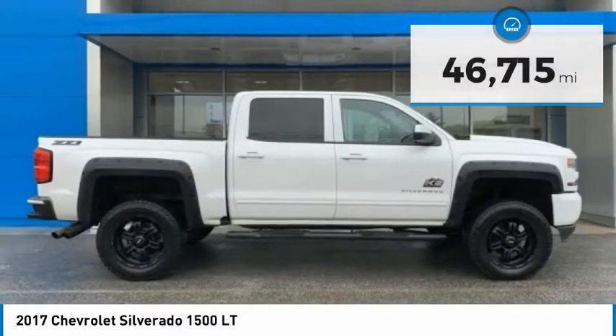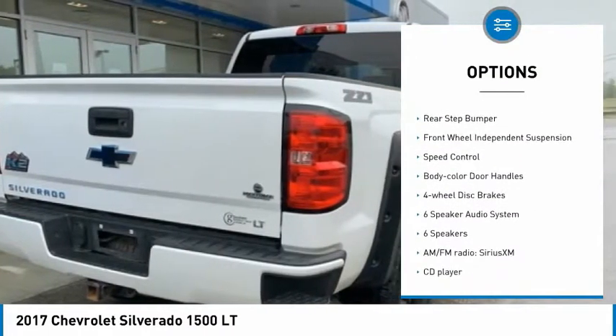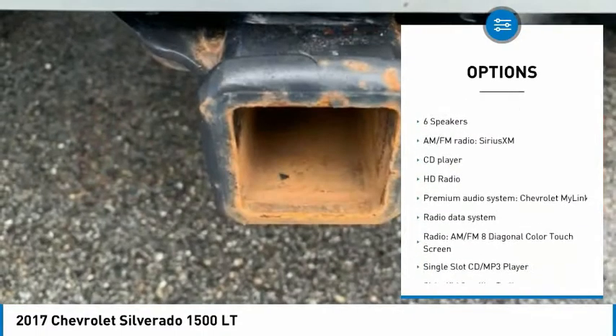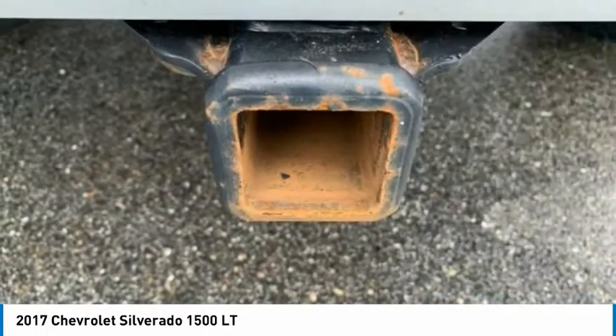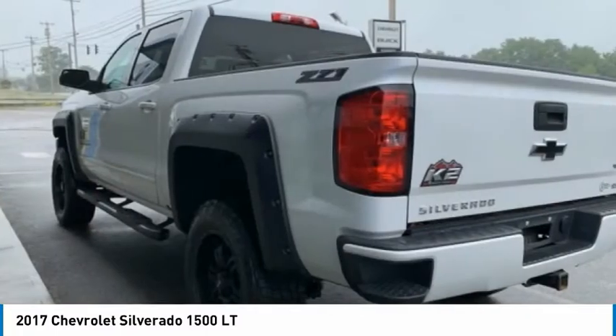Here are some of this vehicle's great options: electronic stability control, alloy wheels, brake assist, traction control, remote keyless entry, rear step bumper, front wheel independent suspension, speed control, body color door handles, and four wheel disc brakes.